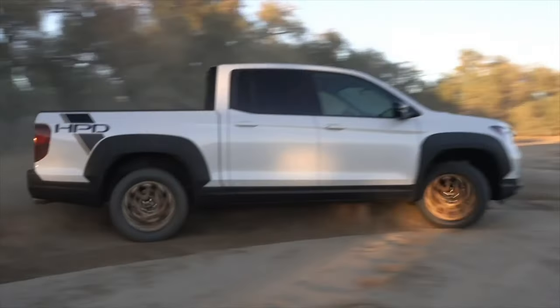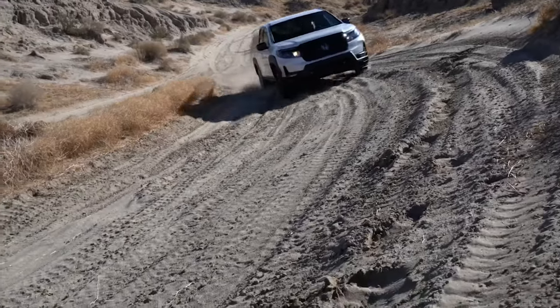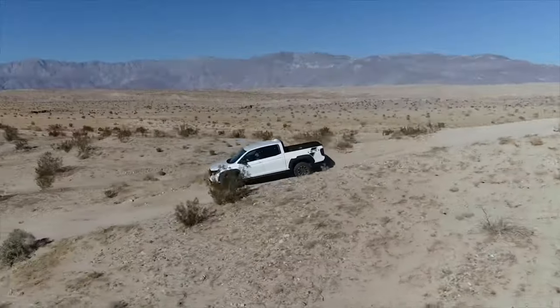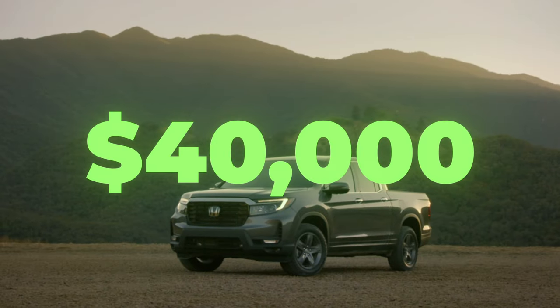Until then, the 2024 Honda Ridgeline remains a completely capable alternative to traditional body-on-frame competitors. You will be able to pick up yours in late 2023 or early 2024. Prices start around $40,000.